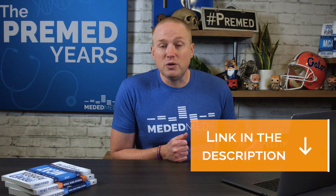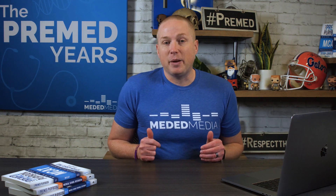Before I dive into the course today, I need to let you know that Blueprint MCAT gave me access to this course so that I could review it. I didn't pay for the course — I got it for free. It's one of their accounts that I'm just logged into. I will provide a link in the description below, and if you do use that link, I get a little bit of beer money. That's not the reason I recommend this course — it's because it's a really good course.